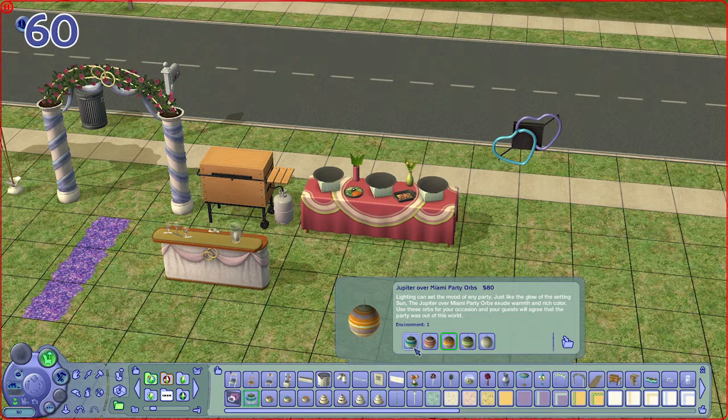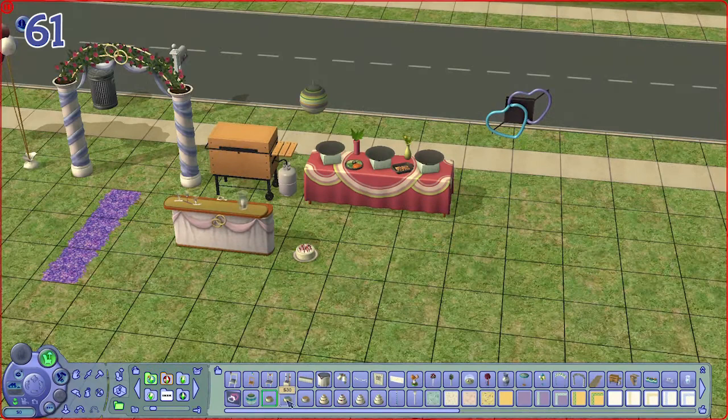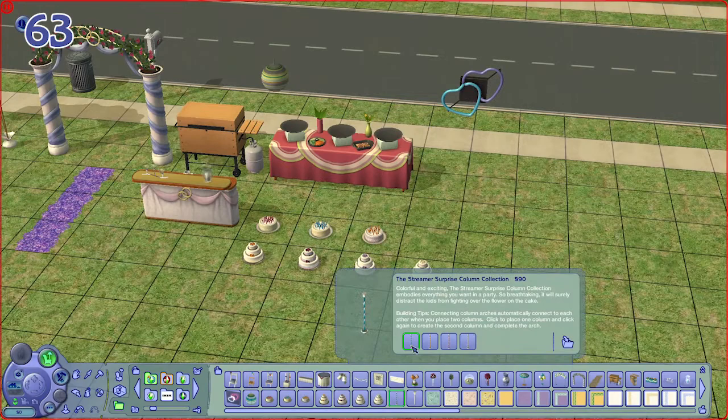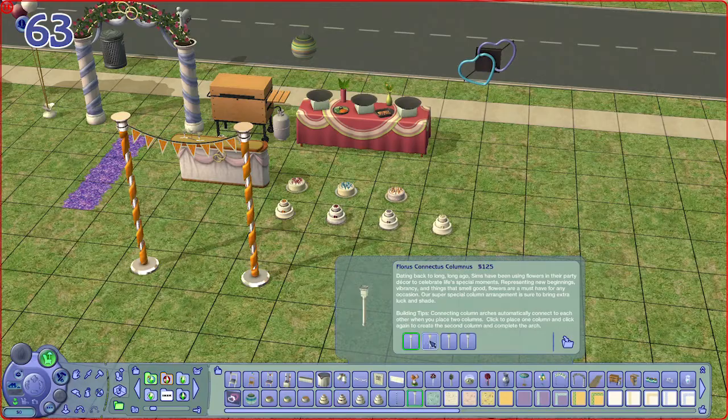We also have a couple of birthday cakes — I felt this is cheating because they take up quite a lot of slots — and also a wedding cake. We have column arches and a streamer; the one with flowers is pretty nice.